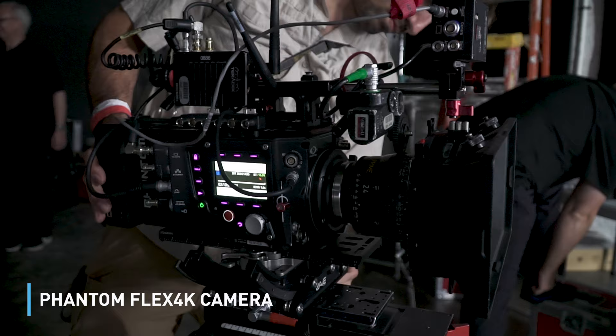Hi, I'm Dave Geffen, a New York-based cinematographer and photographer. Today we're on set, getting ready for a high-speed shoot with a Phantom 4K Flex camera that can shoot up to a thousand frames a second, which is crazy.